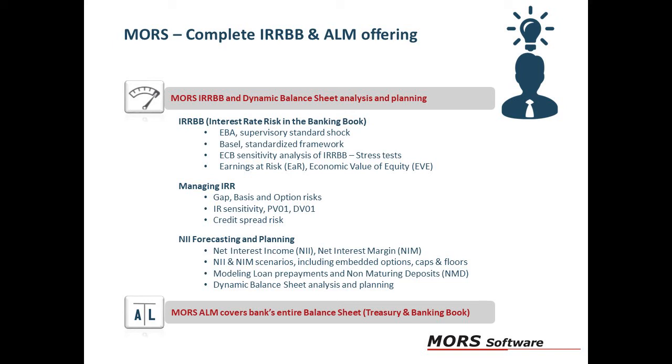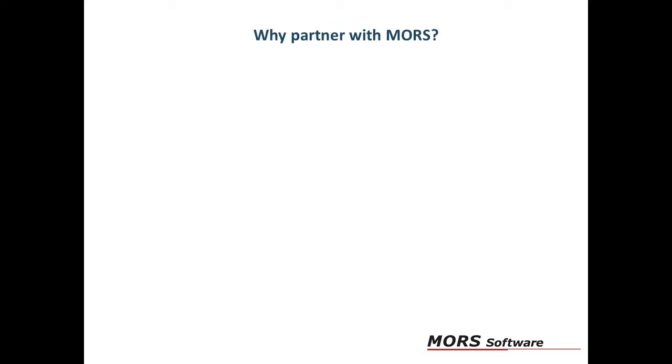Because of this you are able to manage the balance sheet in a holistic way. Moors can offer you the following benefits: our accurate, timely and easily available key performance indicators help drive profitability.